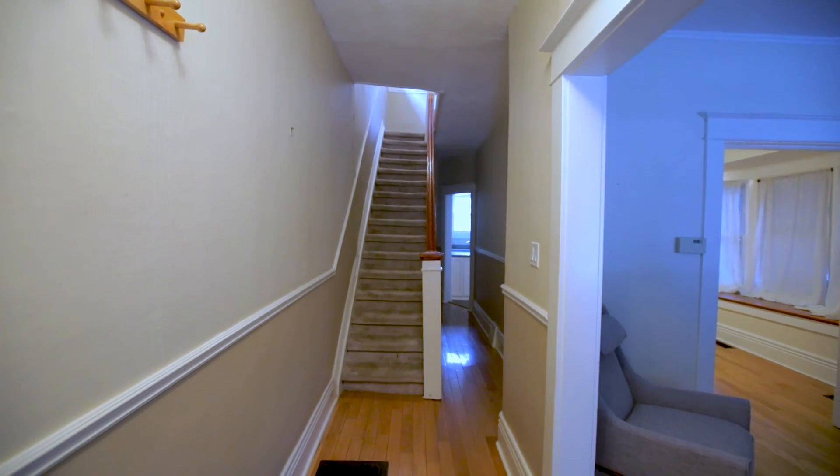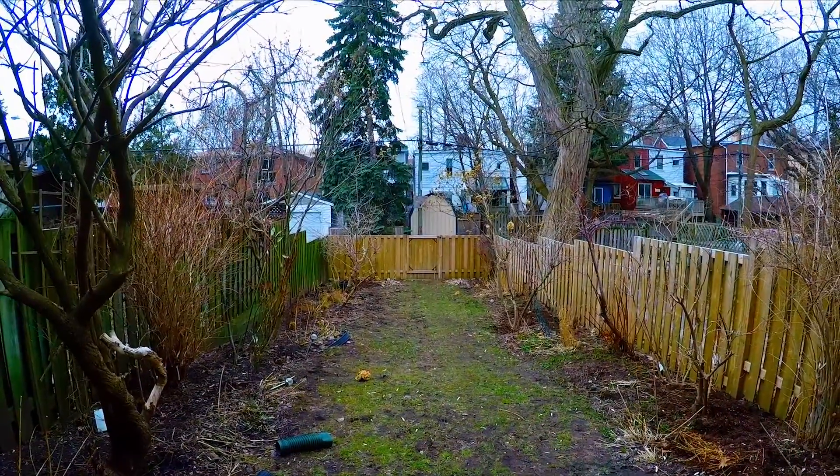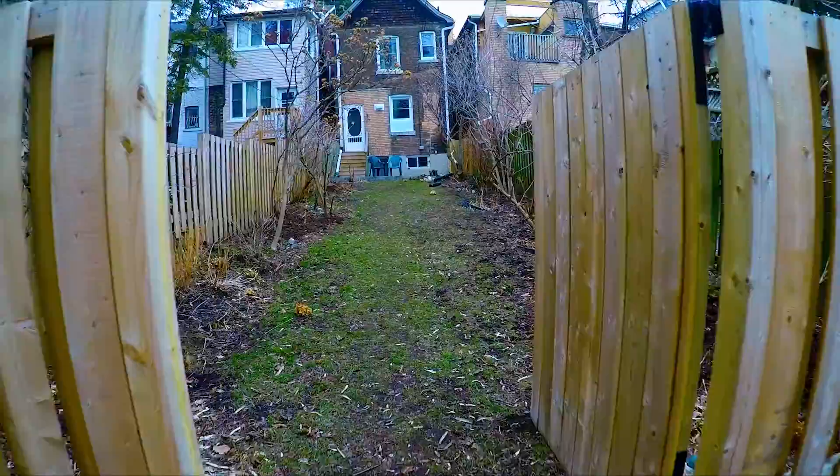It's a detached two-story with three bedrooms. It sits on a 20 by 124 foot lot. There's lane access to parking for two cars — all you have to do is remove the fence.